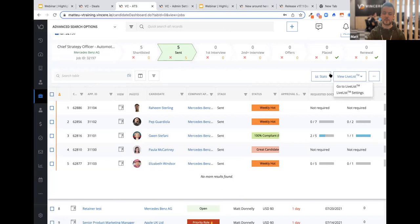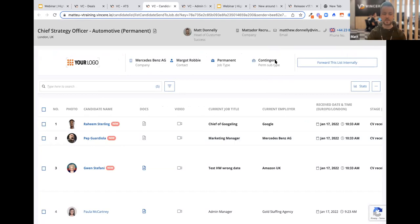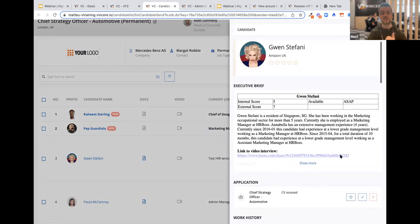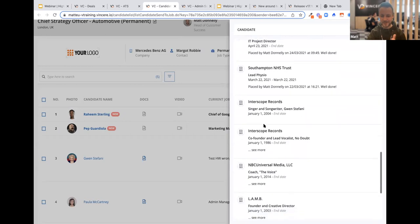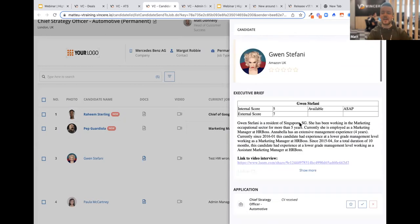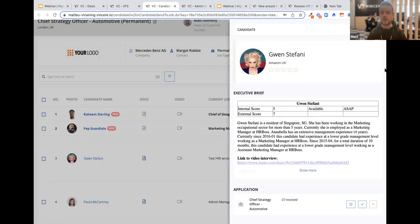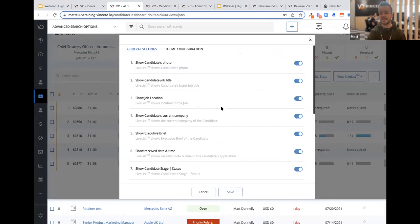If we go back to the button and choose 'go to live list', this is what the live list looks like — fully branded, real time. As the client I can click through to Gwen, see her photo, rating, consultant comments, any scores, work history, and education history. I can click through to the CV as well. It's a really one-stop shop and a slick tool for your clients. The main takeaways from the live list updates are: you've got the email templates you can view, you can view the CV at the point of sending, and you've got the live list settings.